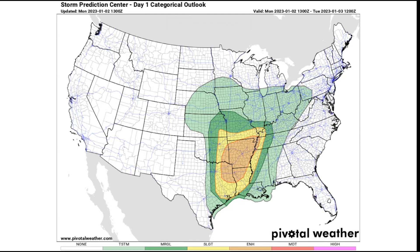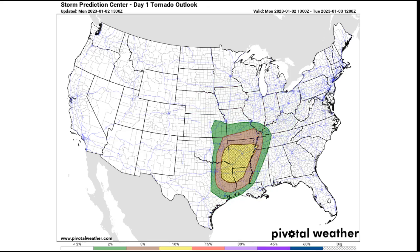Today we're going to be talking about a multi-day tornado event that starts today and will likely be lasting through Wednesday. Here's the Storm Prediction Center outlook for today. We have a large enhanced risk of severe weather from eastern Texas all the way up to the Memphis, Tennessee area and the Missouri Boot Heel. Severe storms are going to be most likely in this area for today and tonight. The main threats here are going to be tornadoes and damaging winds.